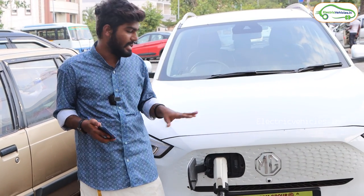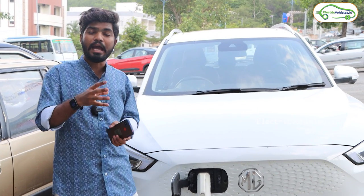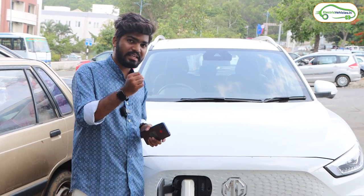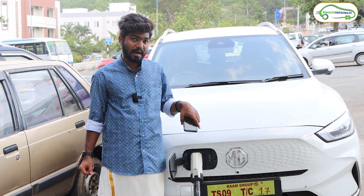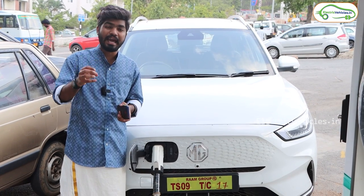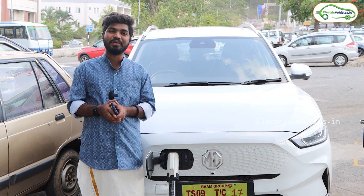This video covers the Hyderabad to Tirumala journey in an electric car, using all major charging stations on the route. Some chargers are working and some are not — it can depend on luck. One key tip: if any charger is not connecting to your car, hold the gun tightly when the charge is initiating. The Thelio EV app helped a lot to plan this trip, and also download the Tata Power charging station app — both together will help you plan a long EV trip. If you found this helpful, please hit the like button and subscribe to Electric Vehicles India — go green, go electric.